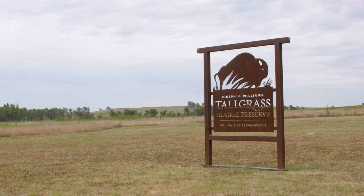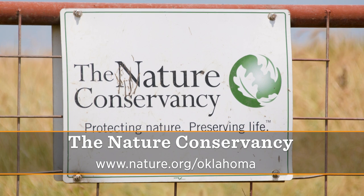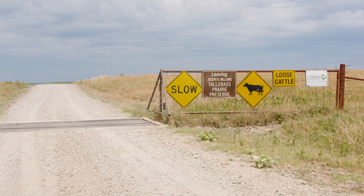There's obviously so much to see here. For more information, I'd suggest going to tnc.org and drilling down to the Tallgrass Prairie Preserve. The preserve is open to the public every day of the year. There are about 20 miles of public gravel roads running through the preserve, mostly in the bison area — so it's an open range situation. You break them, you buy them, so don't bump into any bison.